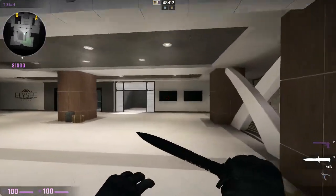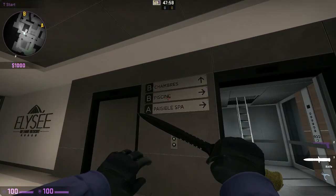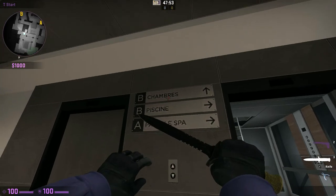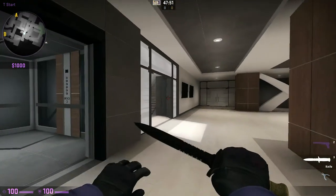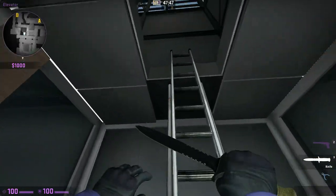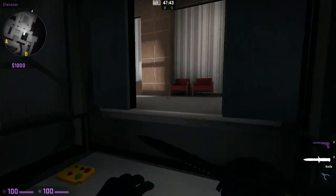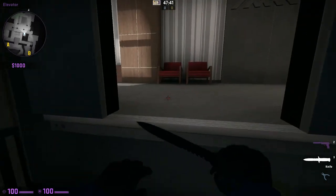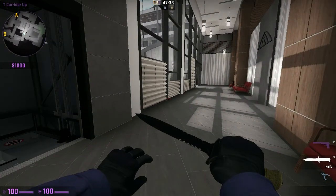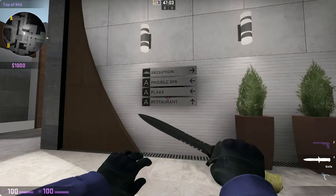It says the discotheque is down here but I'm not seeing any signs. There's the Paisible Spa, the swimming pool, and the chambre — which I think means rooms. What's wrong with this lift? Oh, there's a nice little area here, we can access the top of the lift. That's a bit weird.